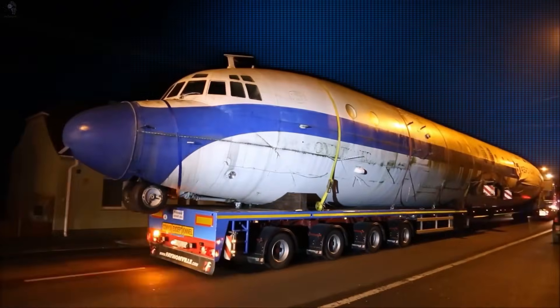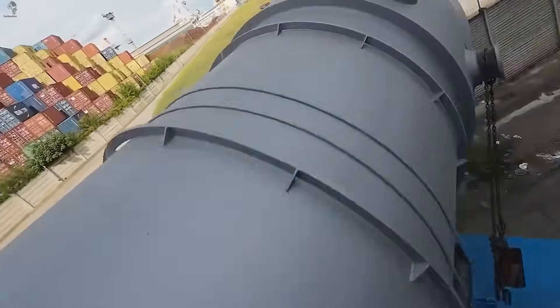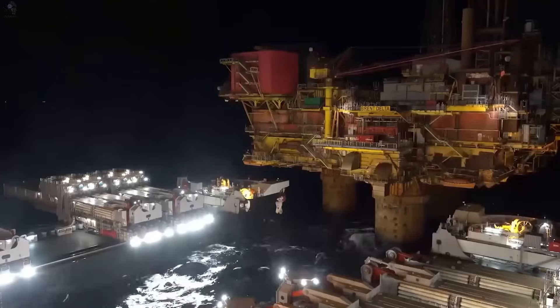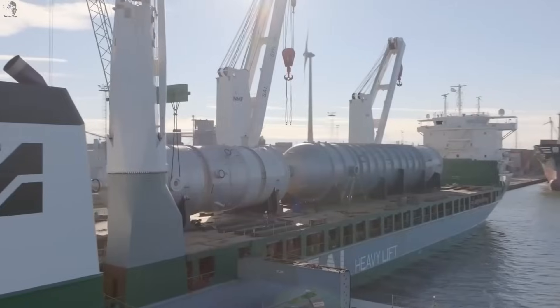There are moments when engineering feels cinematic, when moving a massive object becomes a scene on its own. Today we revisit the most extraordinary heavy transports ever filmed, the moments where humans reach out and touch the impossible.